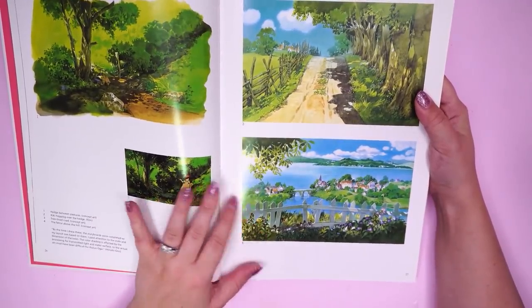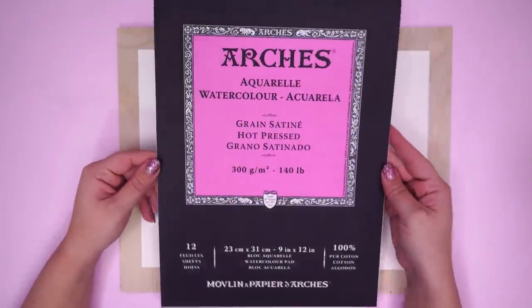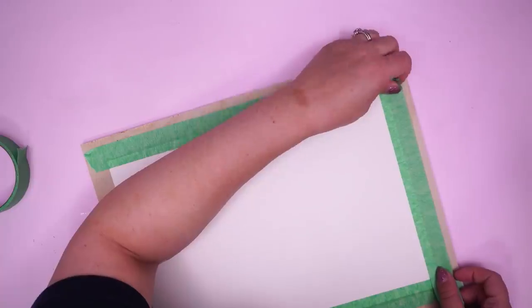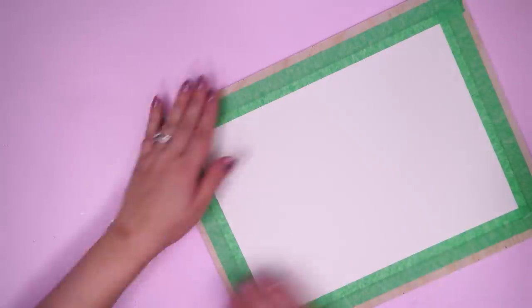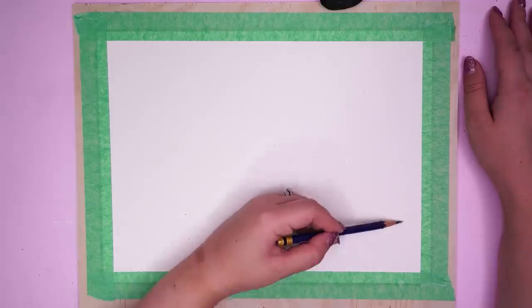And then in the Kiki's Delivery Service book, I came across this art right here — the one on the bottom of the page. Stunning, it really stood out to me. I loved the combination of land and water in that. So I ended up very heavily referencing these — it's almost a study. I did change it up to make it my own, but it's very heavily influenced. As you will see, it's like, 'oh, can I copy your homework?' 'Yeah, but make sure to change it up a little bit.' So that's me crediting my sources.